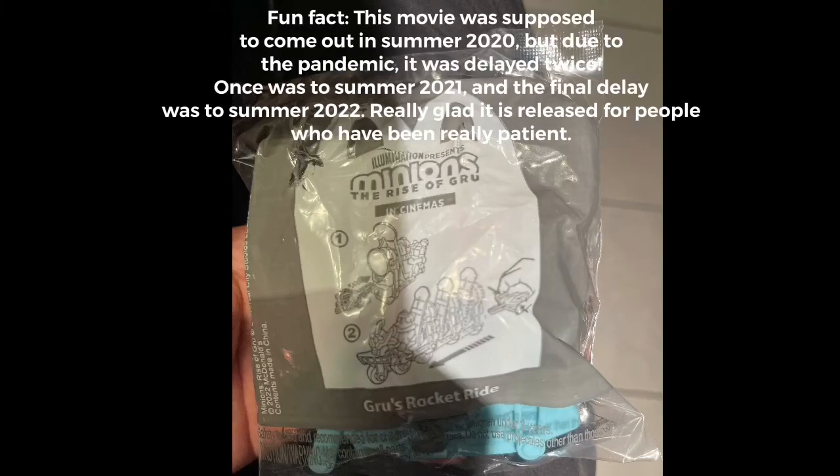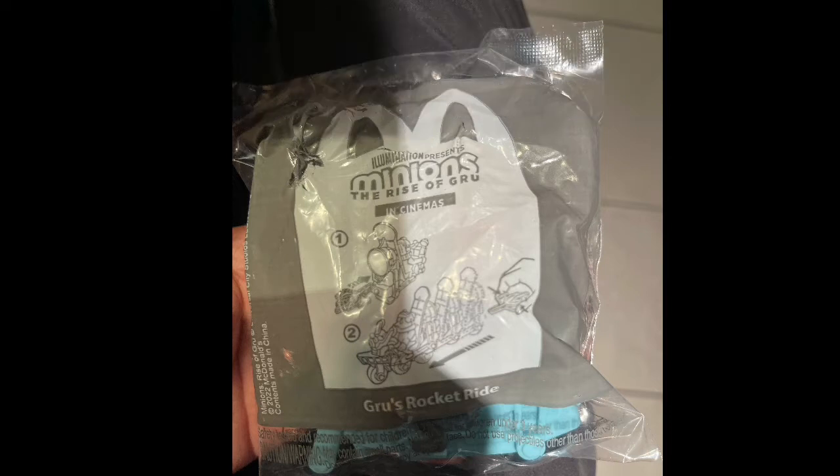Hello guys, and welcome to my first non-Disney toy review. Today we have the Minions Rise of Gru — Gru's Rocket Ride. I got this through a Happy Meal that I ordered at a McDonald's restaurant in Hong Kong, during lunchtime on July 16th, 2022.